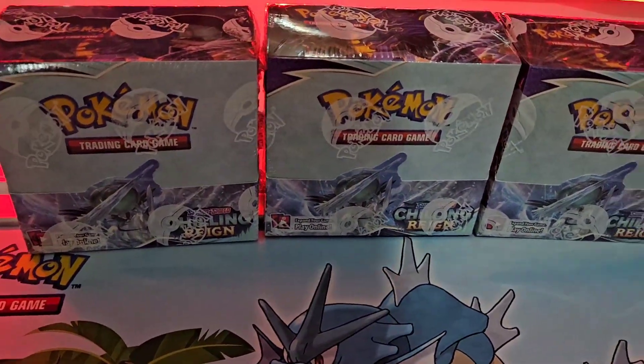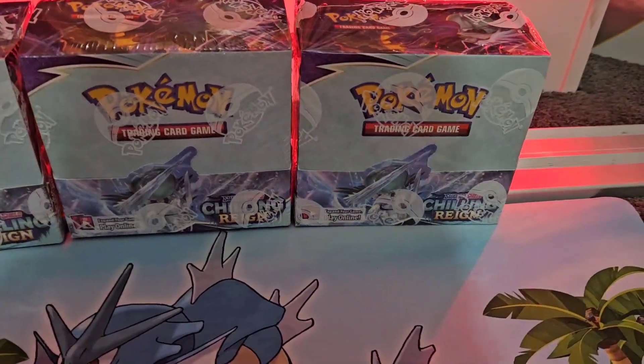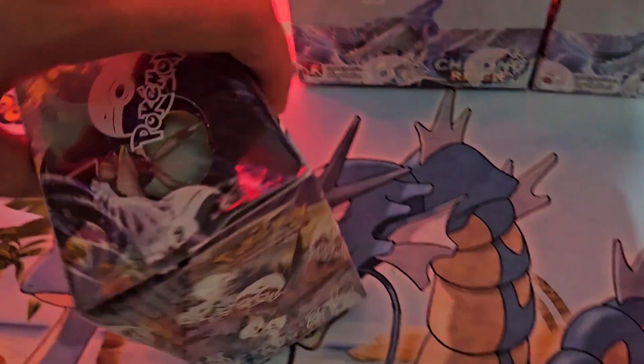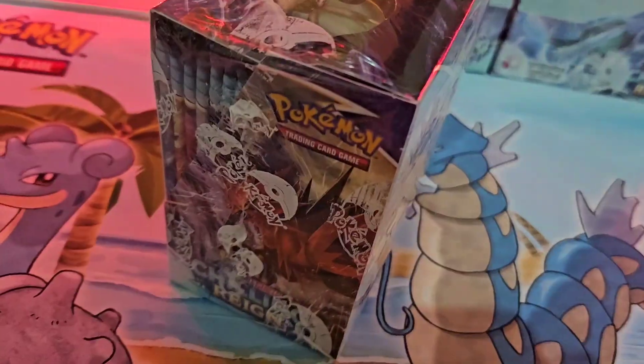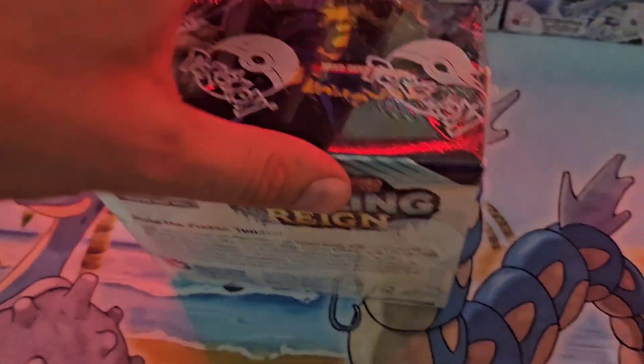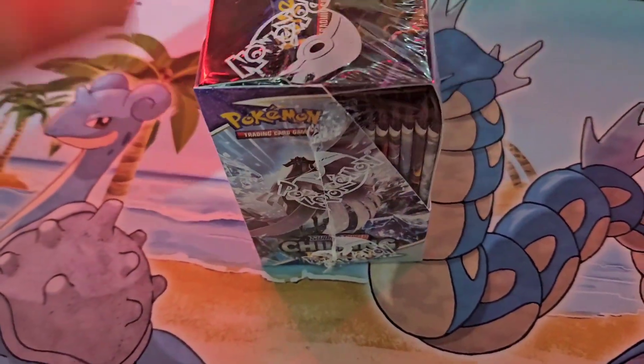So the big question is, should we invest in Chilling Rain? First, let's take a look at it. Quite a nice looking box.